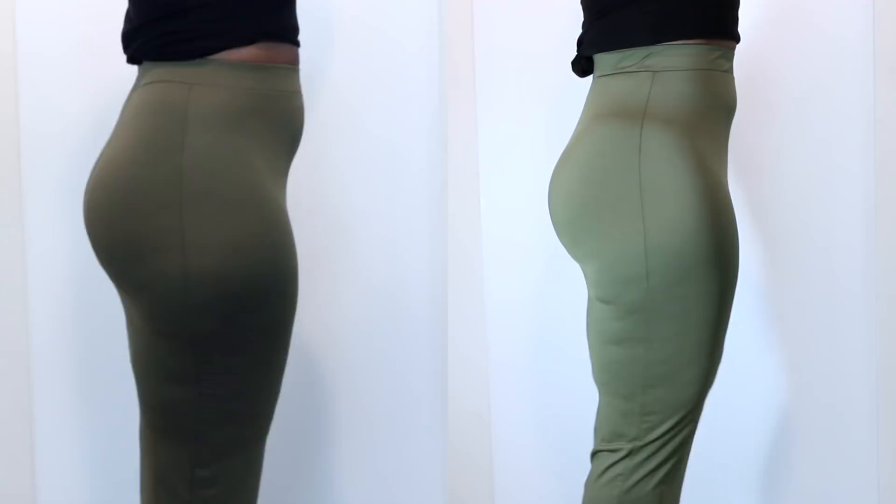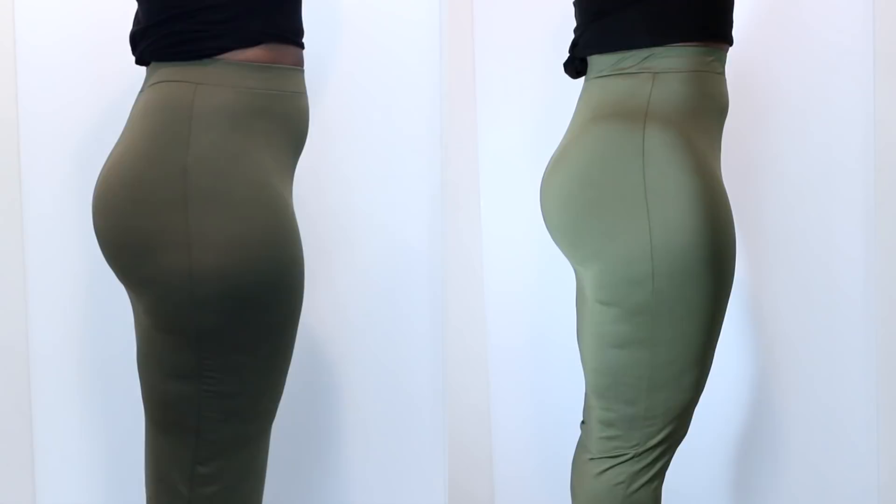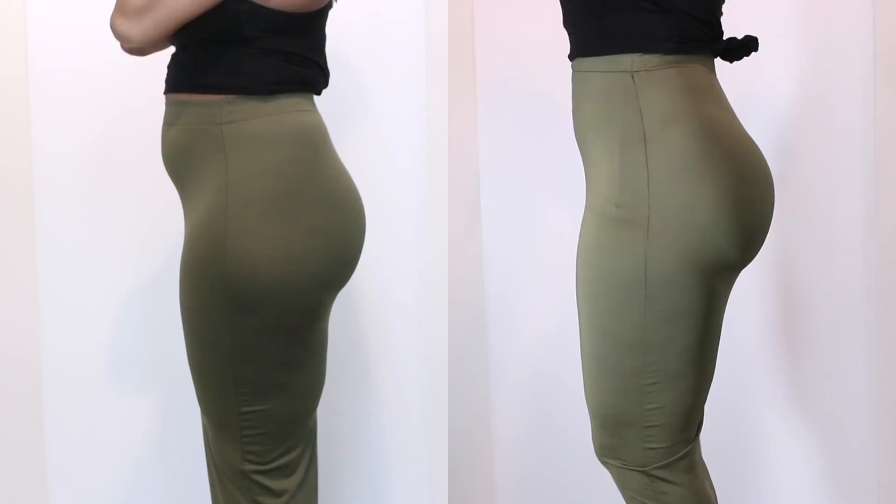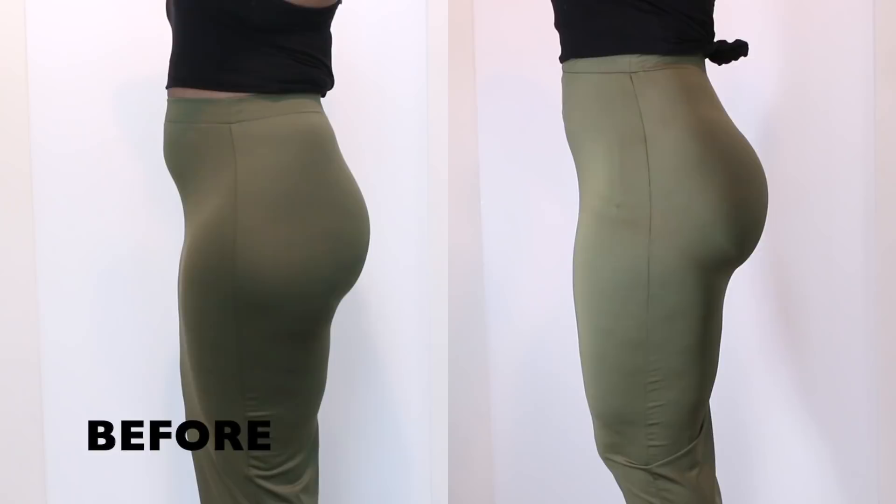I'm going to personally put on a different undergarment to smooth out everything because you don't want any lines showing. But I just wanted you guys to get a really good visual on the garment without me being naked, of course. Here is the high-waisted thong with the boy shorts to give my butt that lift.